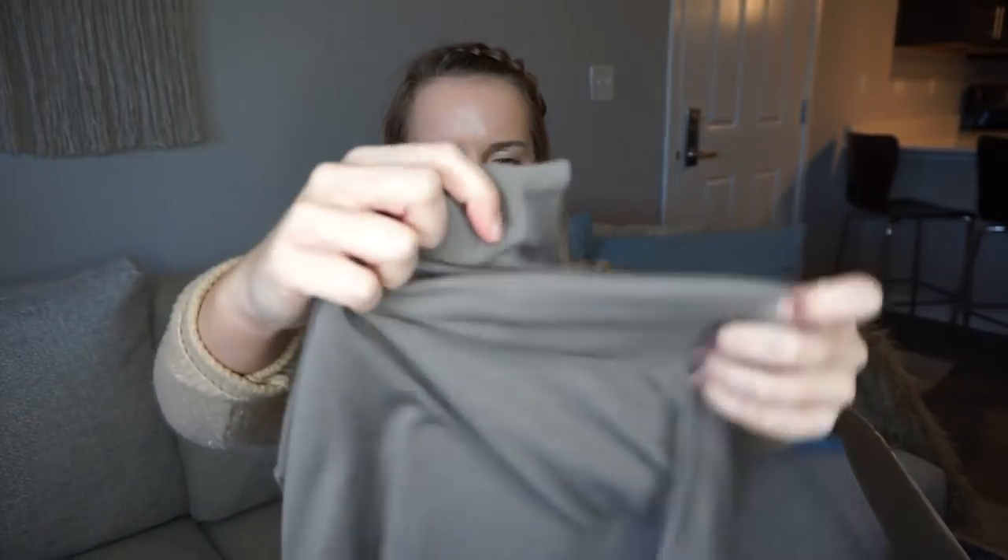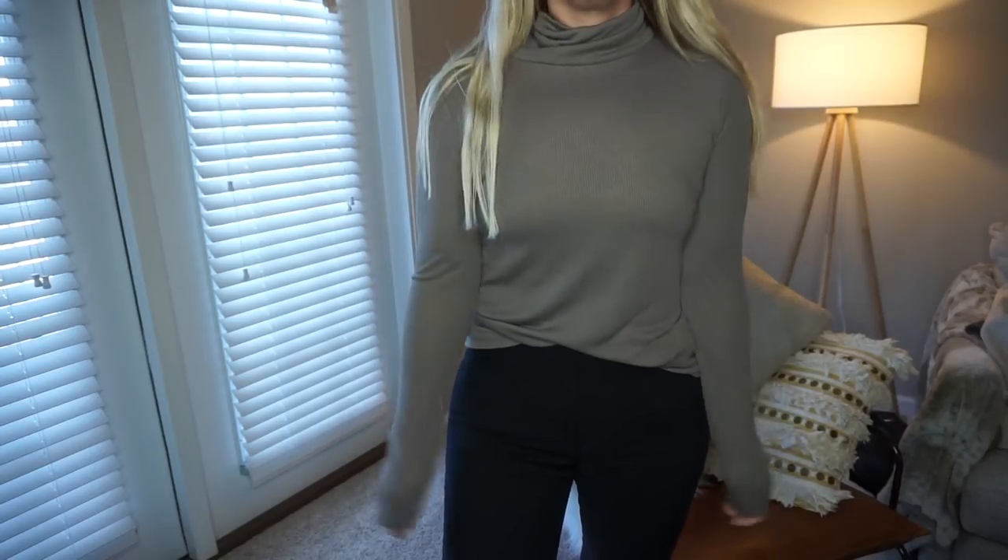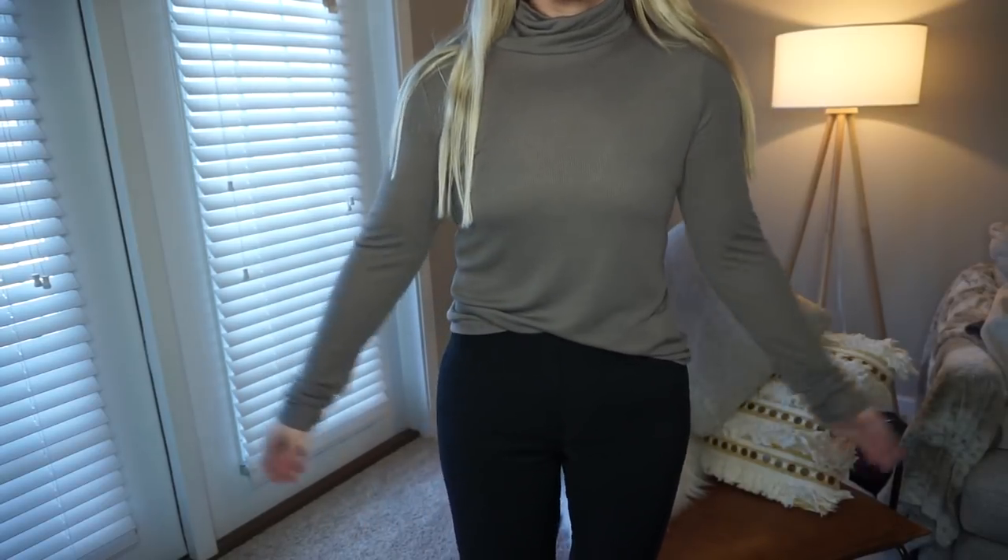Next item looks like a casual shirt — oh, it's a turtleneck! It's a fitted turtleneck, two of my worst things. I love turtlenecks but I don't like them on my neck — I just feel suffocated. It's by Madewell and it's $45. I will try it on but again that's gonna be a no-go. Billabong — this is in a size medium.